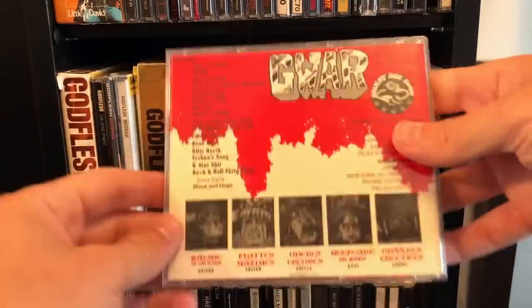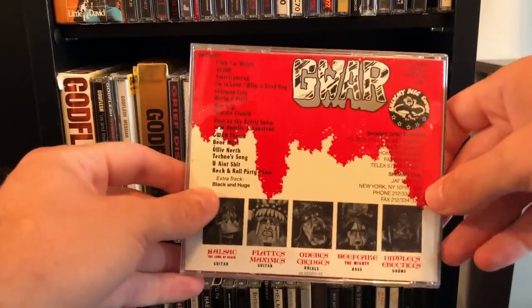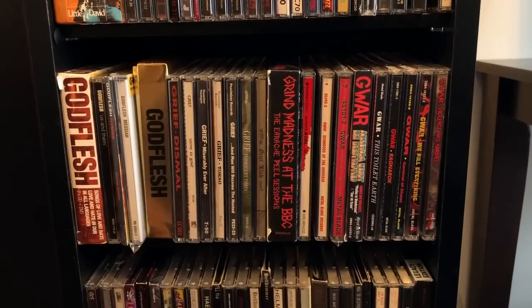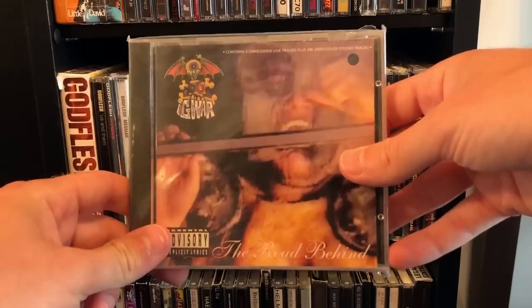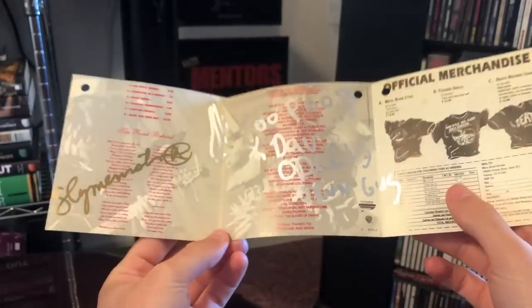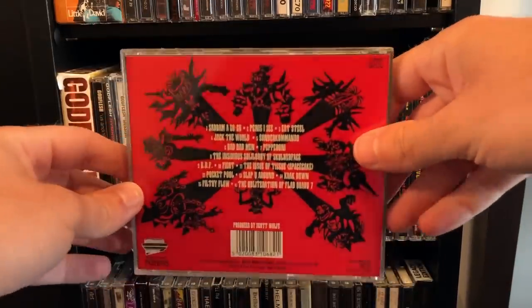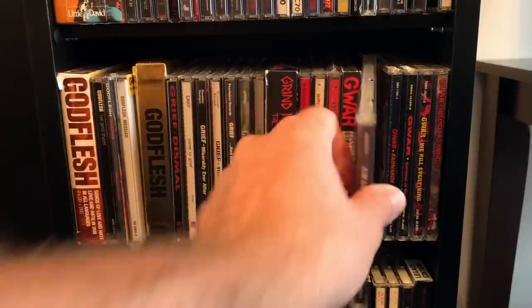Gwar — this is the Dutch version, which has an extra track, Black and Huge. Hopefully they can remaster this album one day — I think it should be back in print. I feel like it doesn't get its fair shake by Gwar fans. And The Road Behind, which was autographed by Dave Brockie himself — may he rest in peace. This Toilet Earth has the bonus song BDF. They repressed this on vinyl a few years ago and BDF wasn't on it — what the fuck? If you're gonna repress it, go all the way.